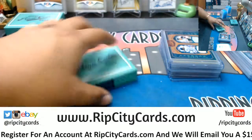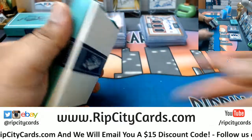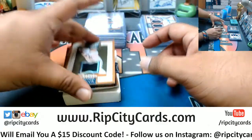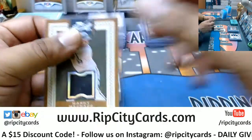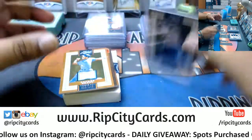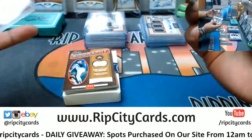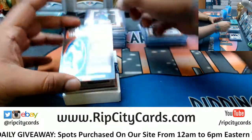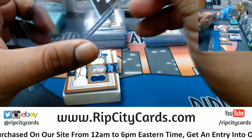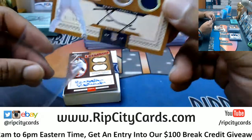Two boxes left. Manny Machado 2/149, Orioles. George Brett of the Royals 2/149 relic. 10/99 Astros — Nolan Ryan patch. Rookie patch auto for the Padres, Travis Jankowski — nice rookie patch auto.